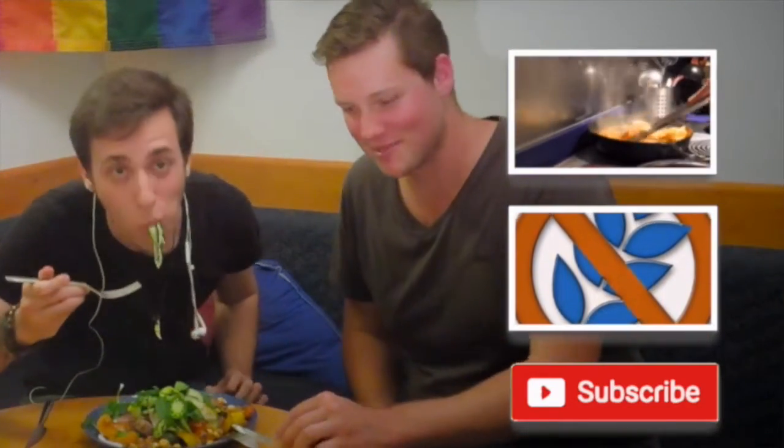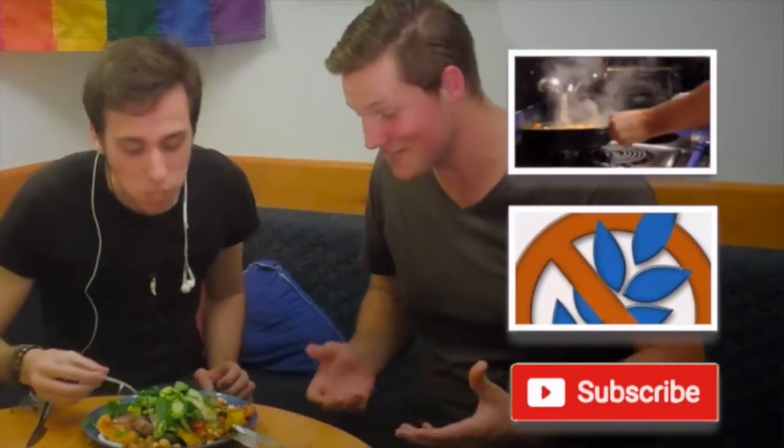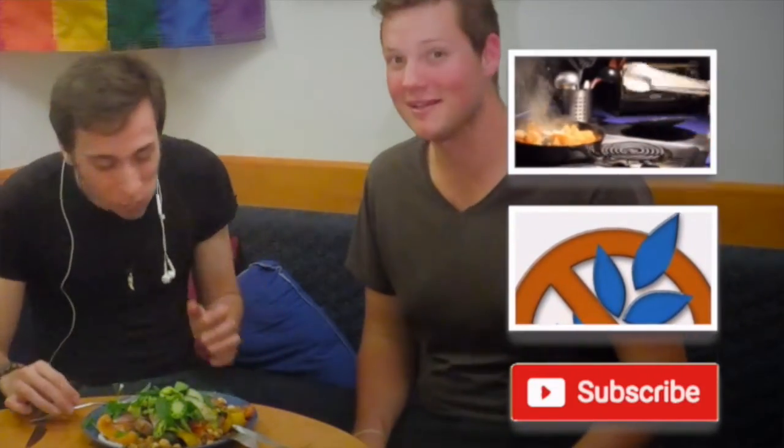While Daniel is struggling to feed himself, here's something healthy, colorful, it tastes really good, and most importantly it's gluten-free.